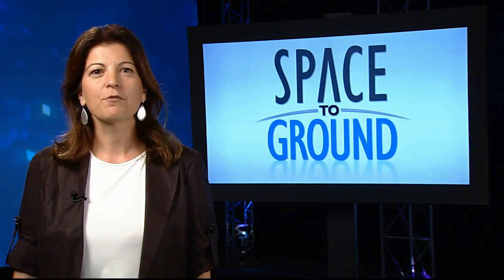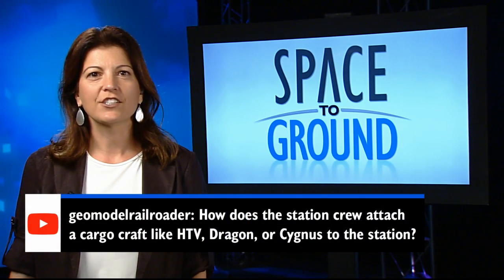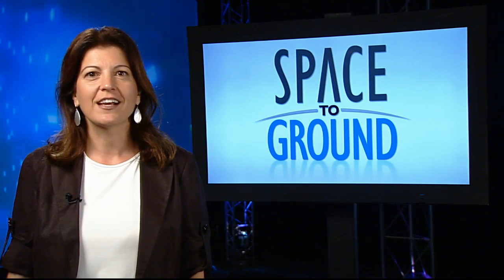This week's social media question comes from GeoModel Railroader. He asks: how does the station crew attach a cargo craft like HTV, Dragon, or Cygnus to the station? Well, there are two ways to attach visiting vehicles to the ISS.